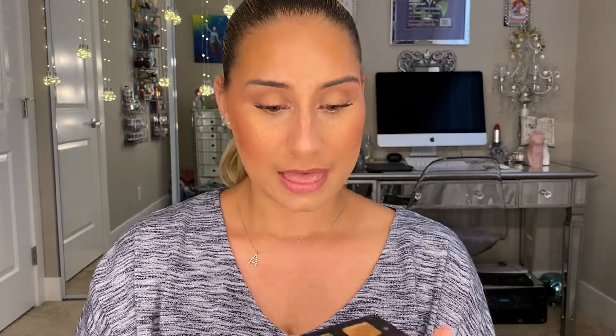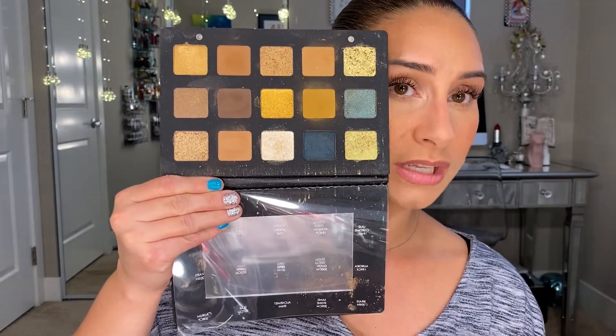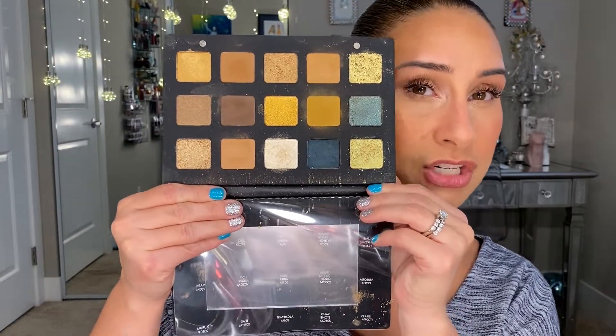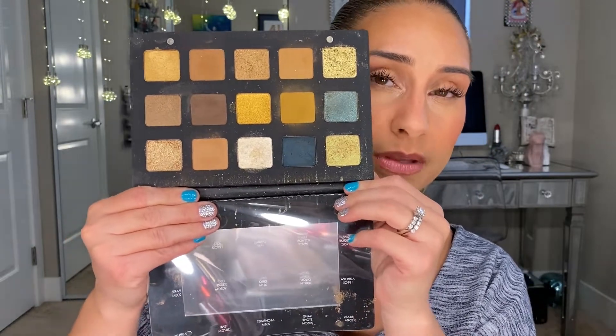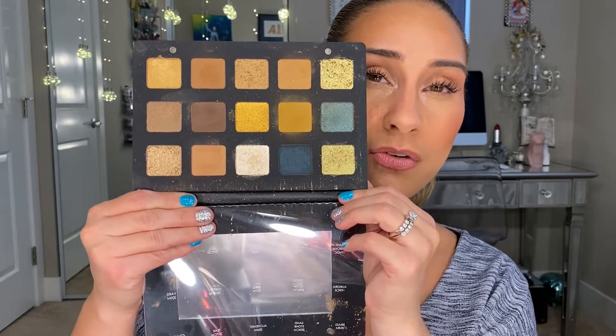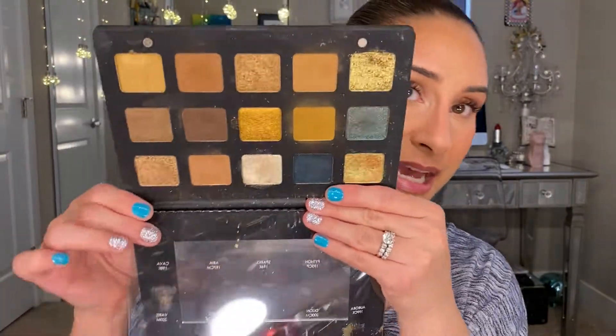For eyeshadow palettes, I'm starting with the Natasha Denona Gold Palette — this is the full size. All the colors are very much me. The only shade it's missing is a little more orange, and it would be almost every shade I love. This palette is pretty expensive — around $130 — but I think the quality is worth it. I would buy this time and time again. The only negative is it gets pretty messy inside, but that shows you how much I use it.